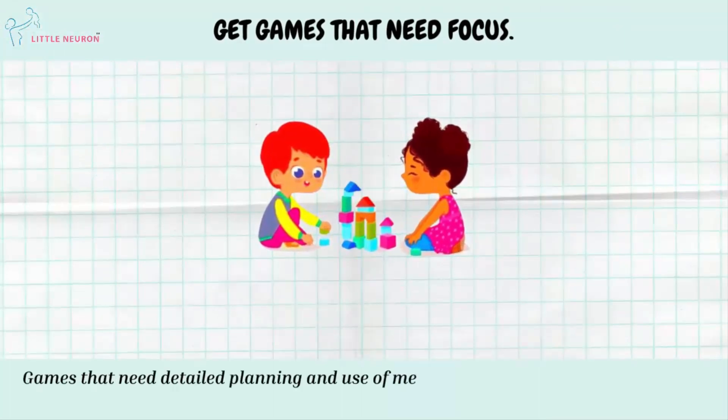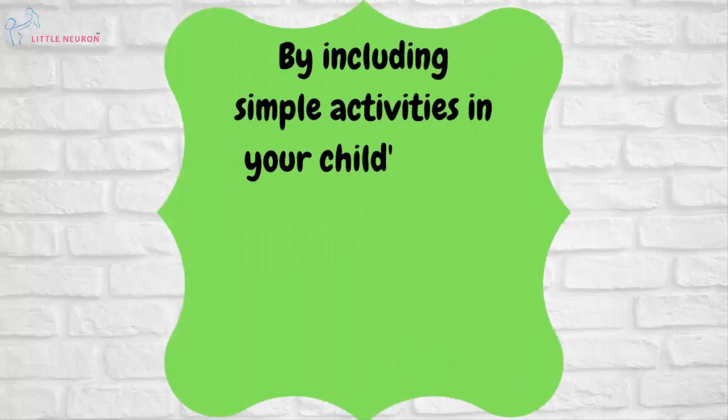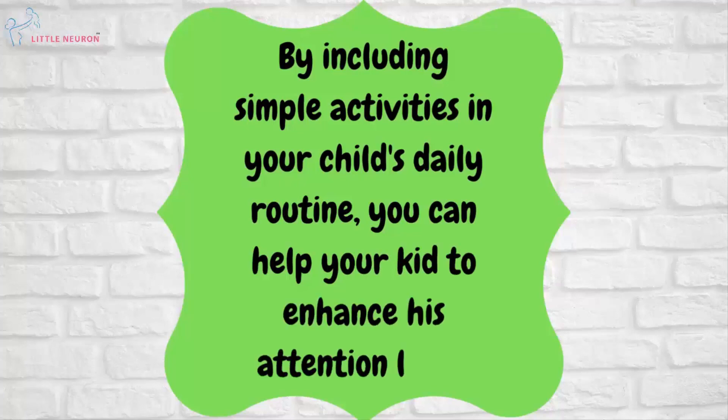Get games that need focus. Games that need detailed planning and use of memory help children to enhance their focus, and they can have fun too. By including simple activities in your child's daily routine, you can help your kid to enhance his attention level.